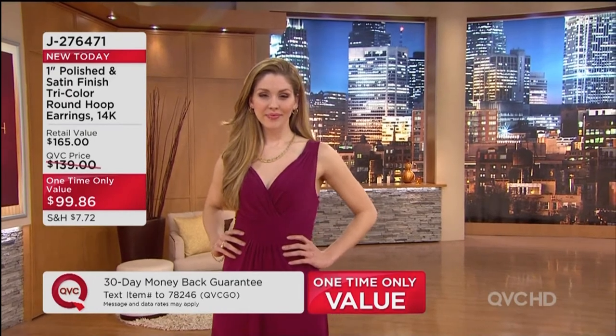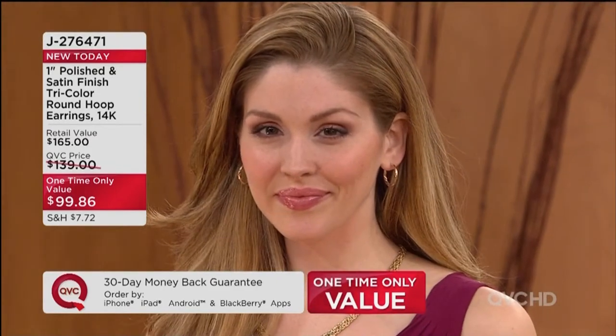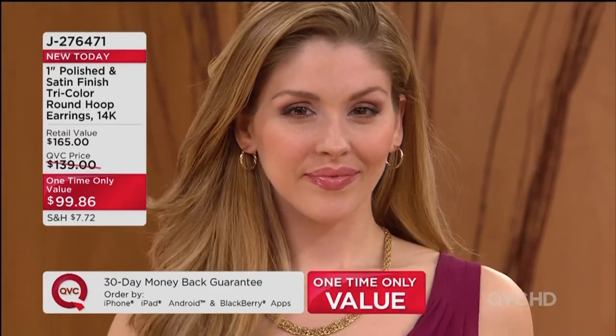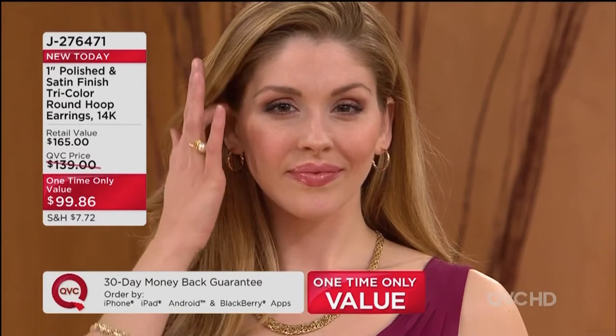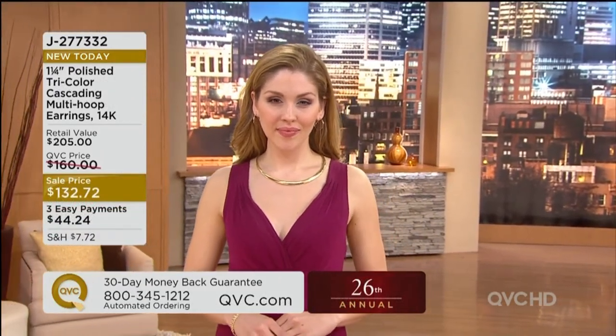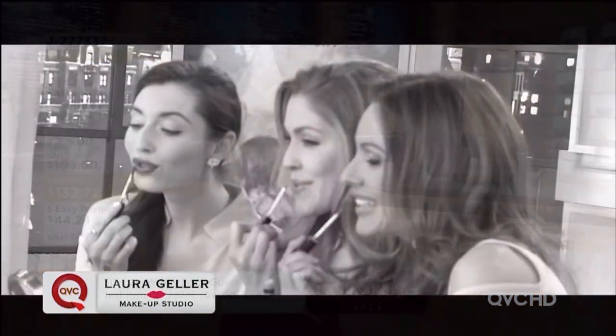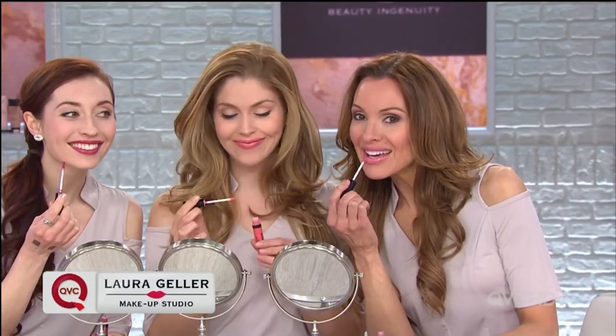At $99.86, very hard to duplicate or find. It's a one-inch length — the perfect length. The tricolor trend: when I walk in Italy, I really appreciate it because it adds strength, durability, and balance to the earring. Rachel, you still have the necklace on — item J277332.